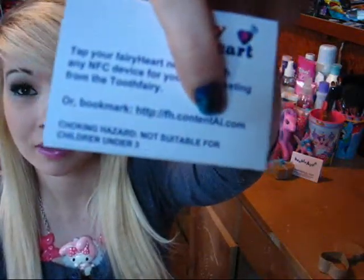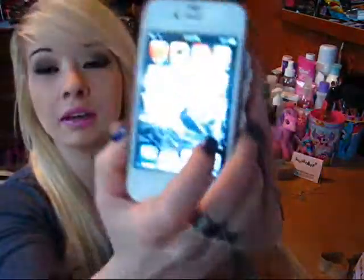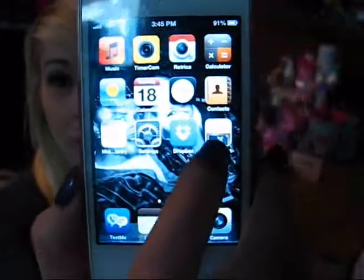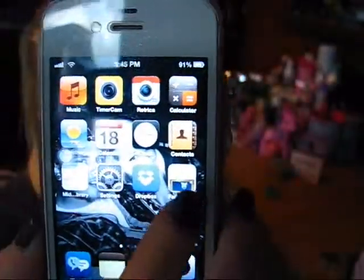I'm going to show you guys how this works on an iPhone if you're not NFC capable. Basically, on this card there is a little URL, and you can bookmark that URL or set it to your home screen just like I did. All you have to do is click on the icon on your home screen — you don't have to tap it to the phone — and it will bring up the page, and then you hit play and you will hear your daily greeting.